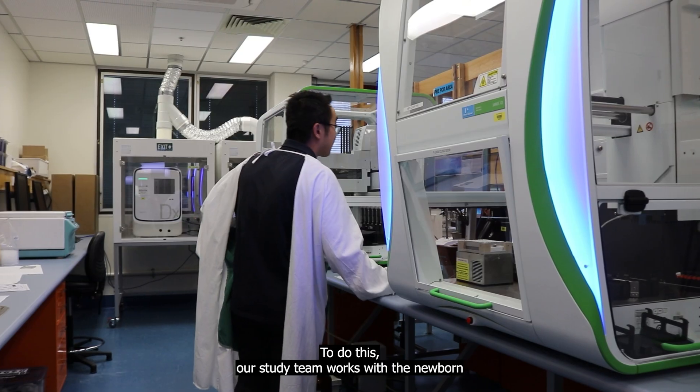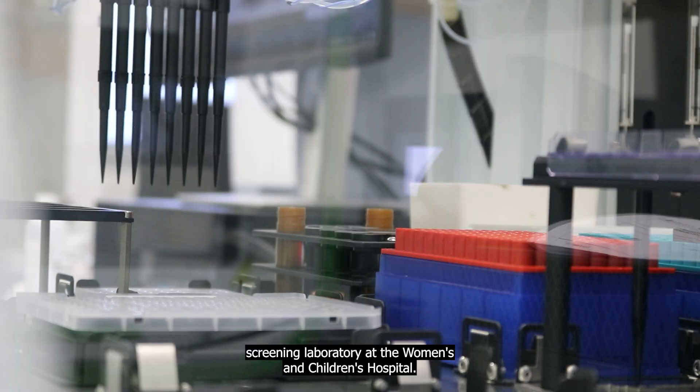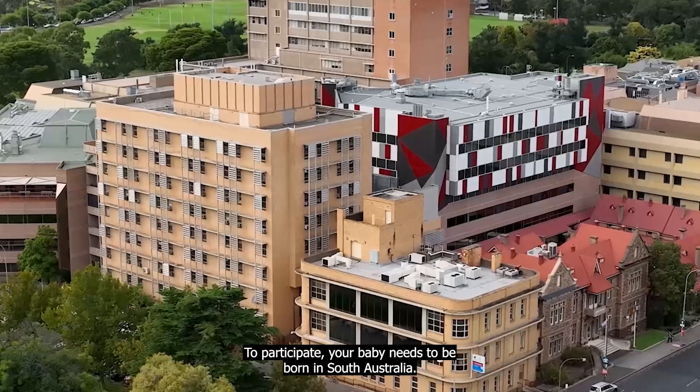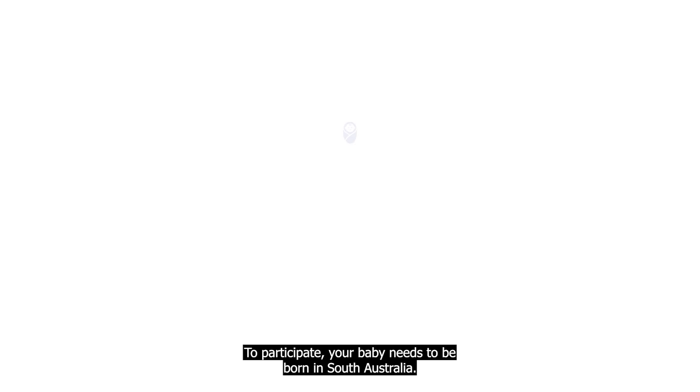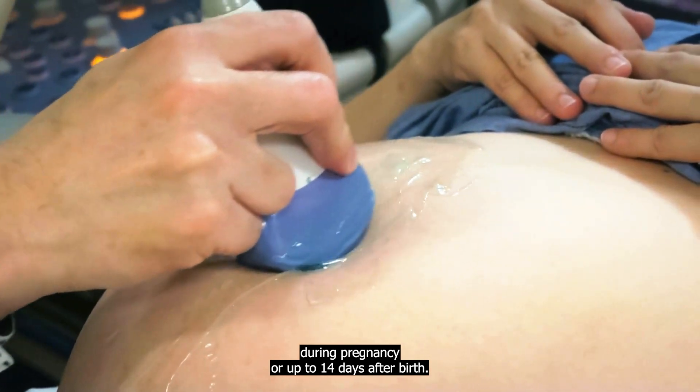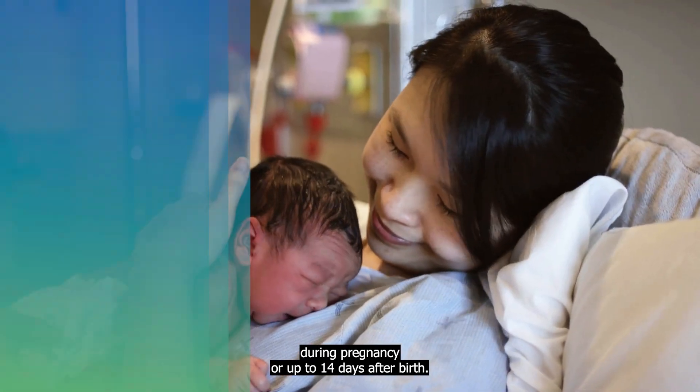To do this, our study team works with the Newborn Screening Laboratory at the Women's and Children's Hospital. To participate, your baby needs to be born in South Australia, and you will need to enroll during pregnancy or up to 14 days after birth.